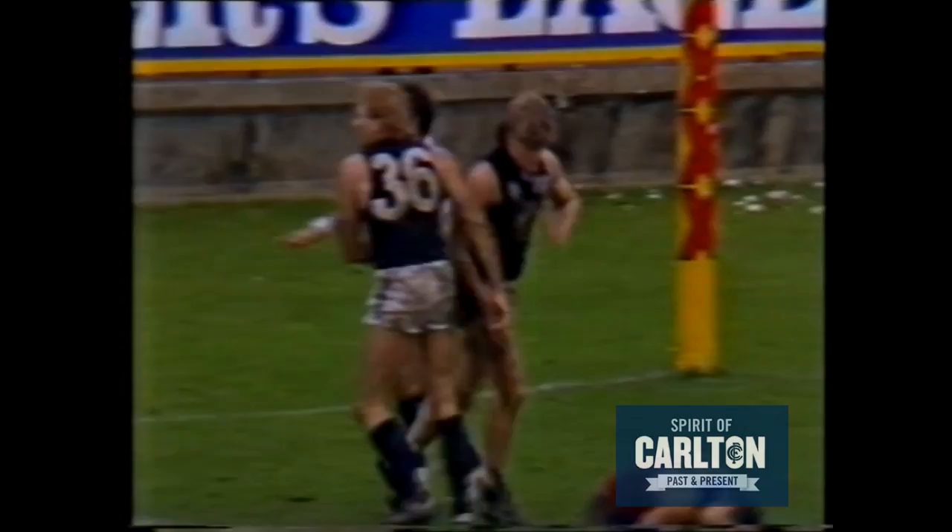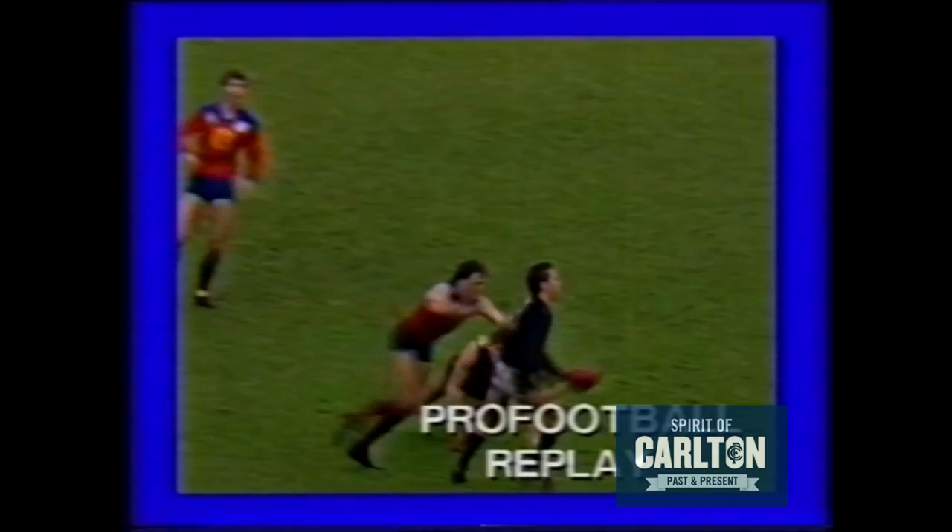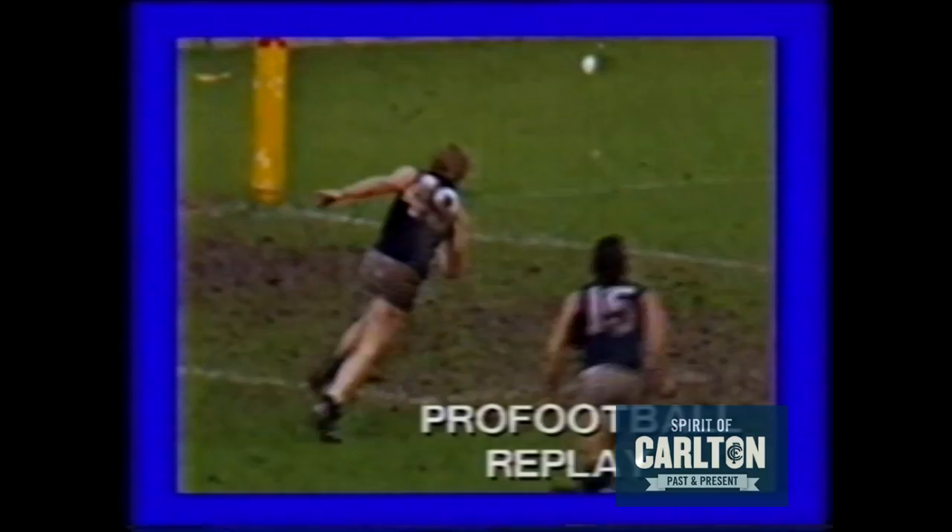Carlton only one goal down to Fitzroy. Carlton 7-11, Fitzroy 8-11 on seven's big lead. A fantastic fight back this — a great fight back by Carlton. They've really got a centre victory and they're really having a go now.